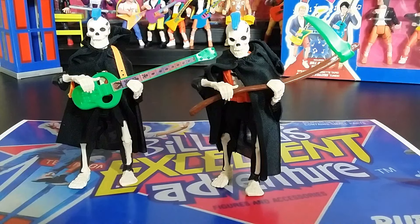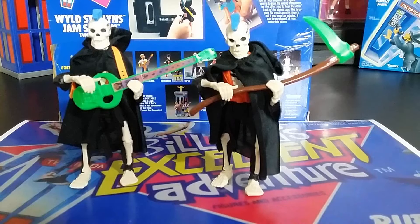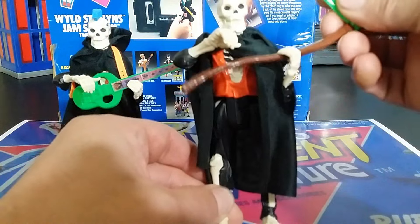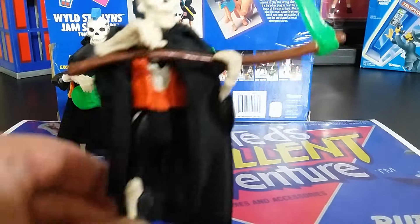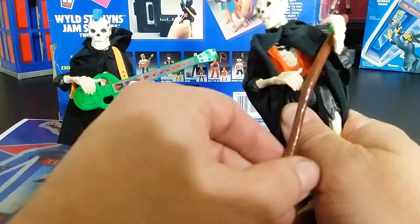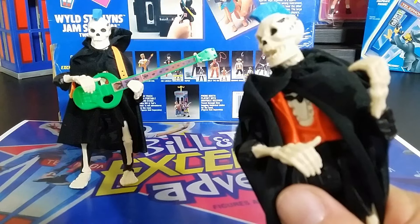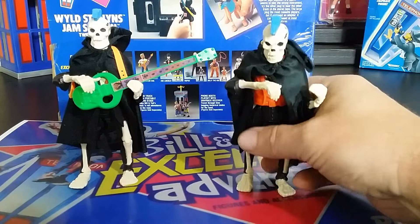Next up we have the Grim Reaper, and he looks pretty cool — it's a good-looking figure. He only comes with one figure but two accessories. Now that prices have come way down, it was easy to get a cheap extra figure to have hold the other accessory. His action feature turns his head to the left. He does have Wild Stallions on his head. Underneath the robes, he's got a red vest and a necklace, and his pants are shredded off so you just see his bones.